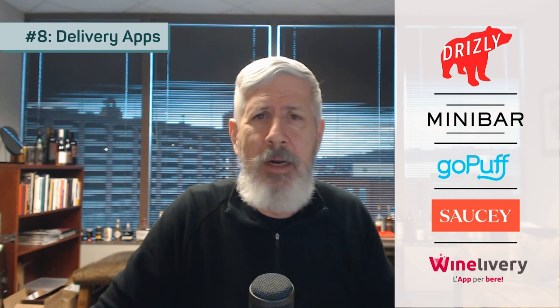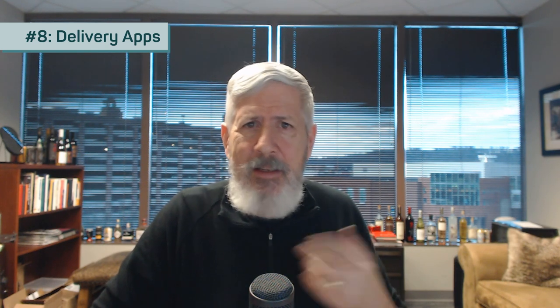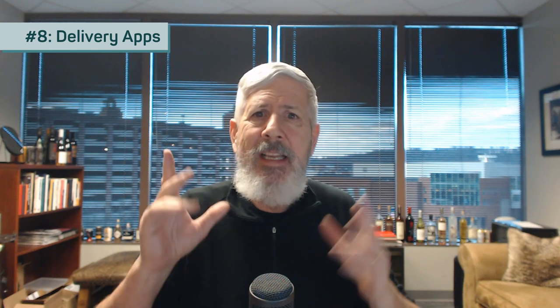The eighth way to sell wine is delivery apps, specifically Drizzly — they're not the only ones, but they're the biggest and very well-funded. Delivery apps make it so that anybody can order your wine right off the internet. The key is partnering with Drizzly in the right way, which really helps if you have distribution ready to go — but even just in your home market it could be a huge advantage. Drizzly has a partner program you can read about on their website, so dive deep into how to fully leverage it.